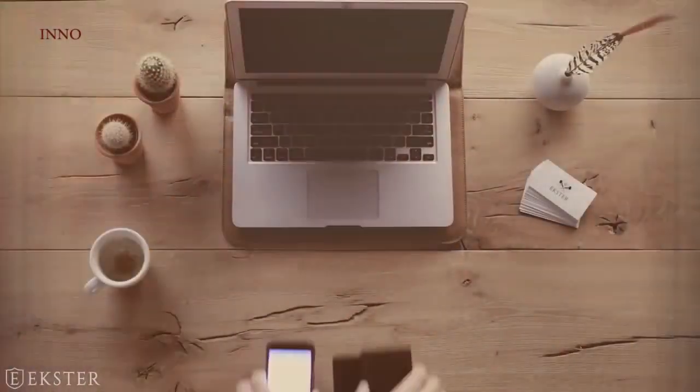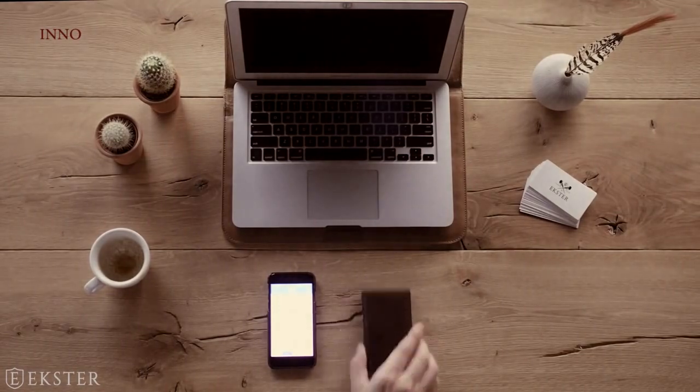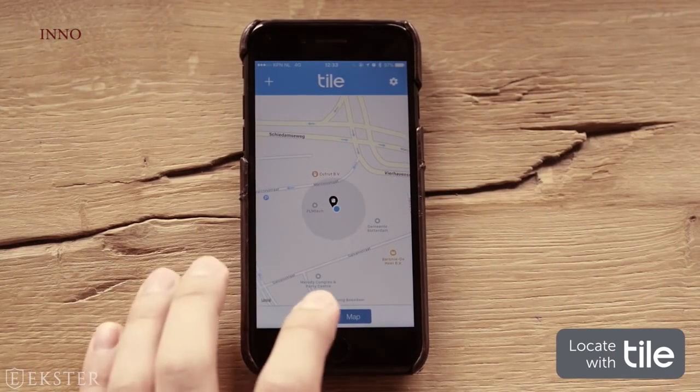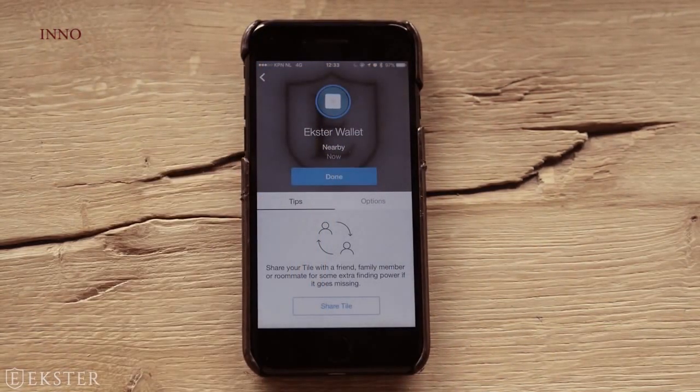And all of this is packed into an ultra-slim and compact design. Hold on there, stranger — we're not done yet. Using Tile's smart location technology, we designed an ultra-slim solar-powered tracking device. The Tile app remembers the last place you had your wallet and is connected to a global lost-and-found network. Lost your wallet? Simply give it a ring to find it.